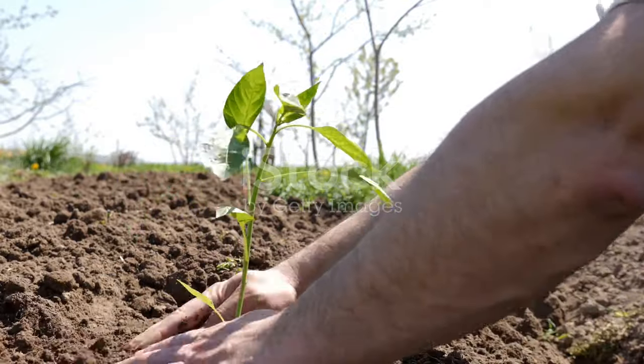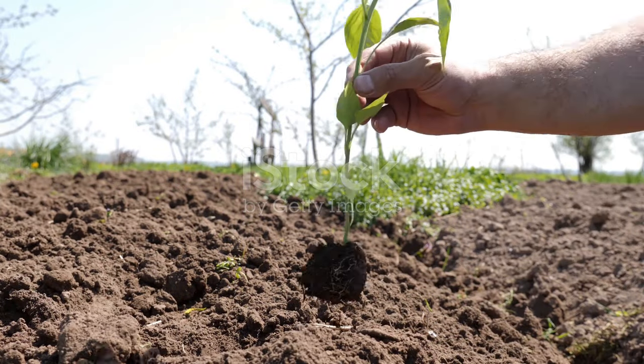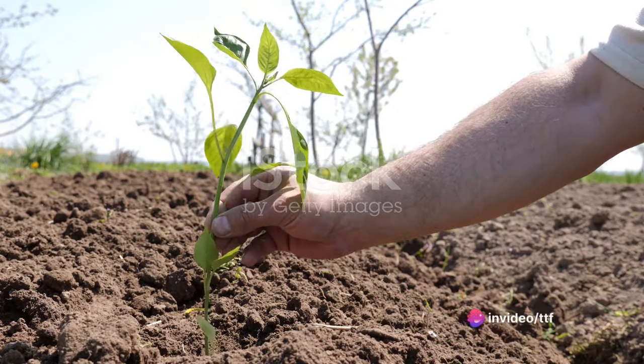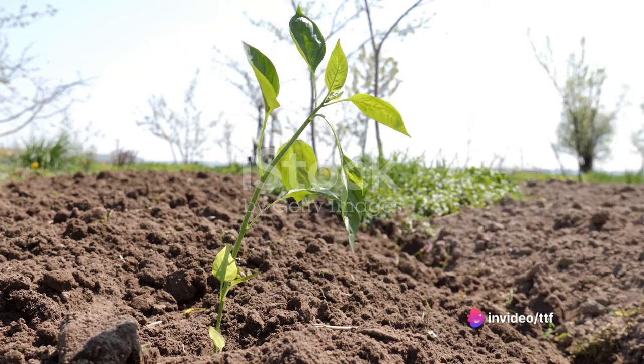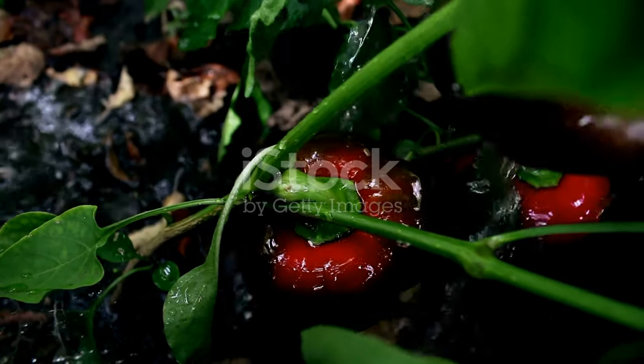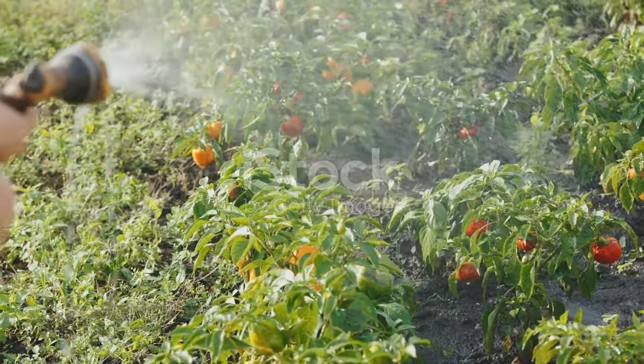Next comes the preparation of the soil. This is a crucial step as bell peppers thrive best in well-drained, fertile soil. Farmers enrich the soil with organic matter and ensure a pH level between 6 and 7, which is just right for these vibrant veggies. The soil is then tilled to a fine texture, ready to welcome the seeds.